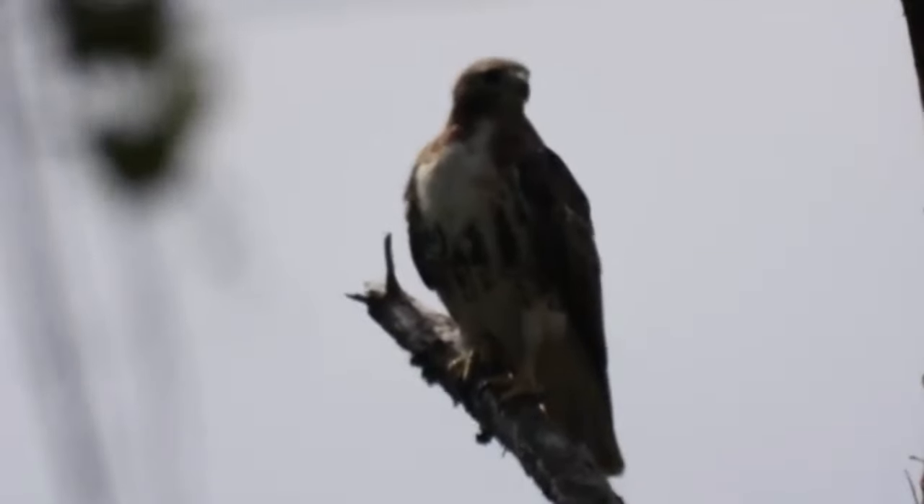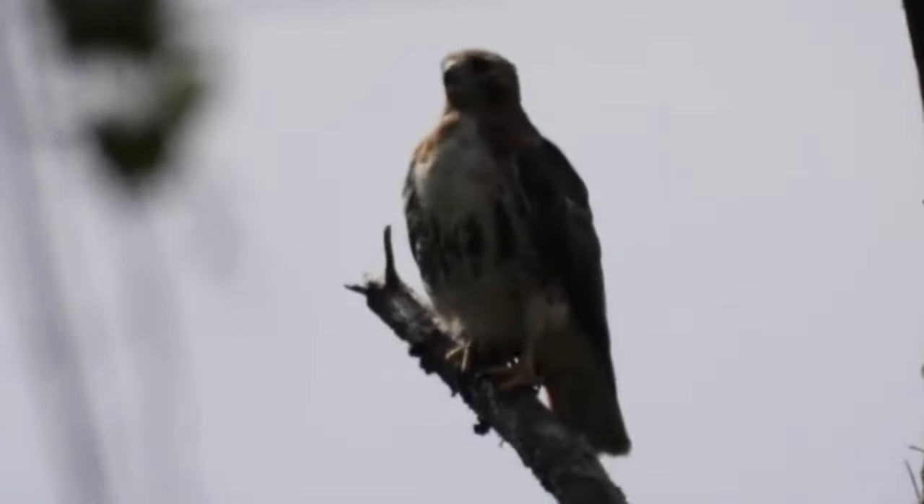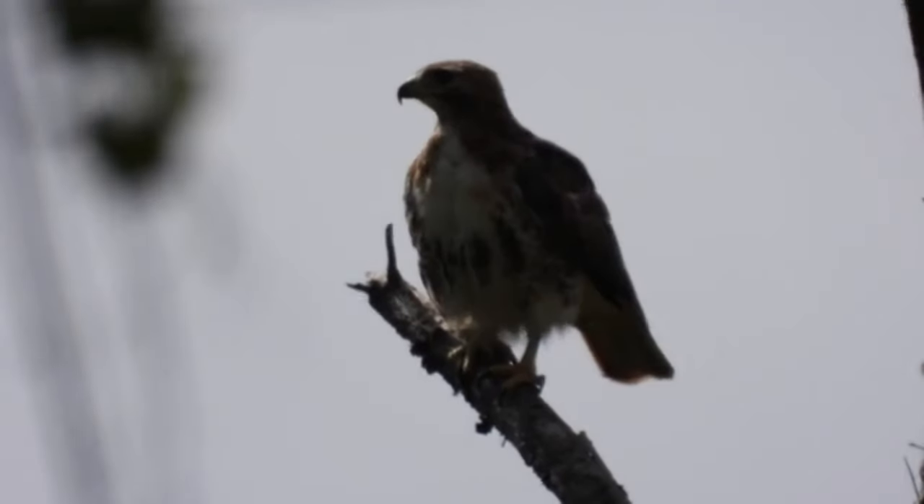That's about as good as I'm going to get it. This is actually some pretty good footage right here with my Nikon P1000 camera.